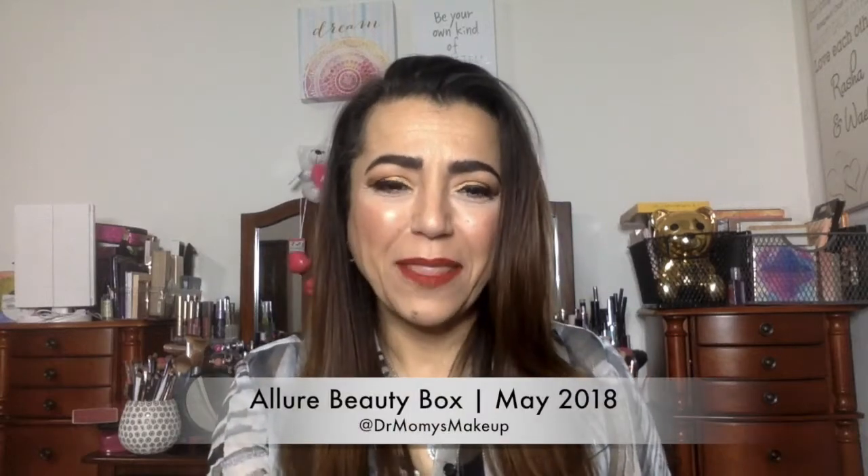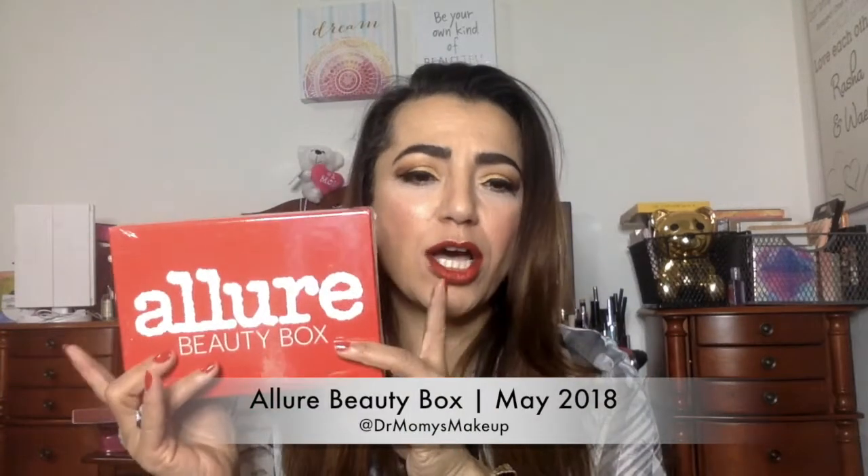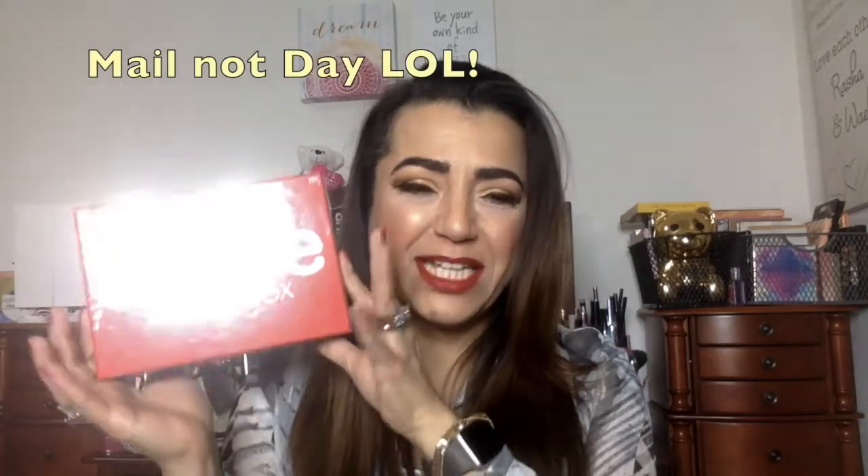Hello and welcome back to my channel. Today is an Allure unboxing day. It just came in today. I don't know what's inside — it was just lucky that I was going to record today and I came home and found this. So let's see what's in there.